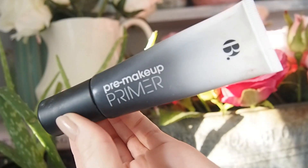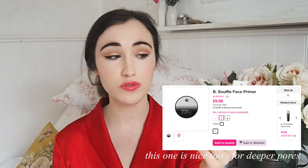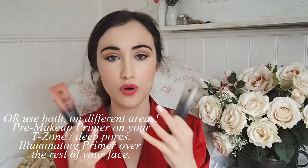If you want a silicone-based primer to fill in your pores, this one reminds me of the Smashbox Photo Finish Primer — a cheaper version of that. So if you want something smoothing, I recommend the Pre Makeup Primer. If you want something brightening and awakening, I recommend the Illuminator. This is actually very similar to the Cover FX Illuminating Primer — if you want a dupe, I recommend this one.